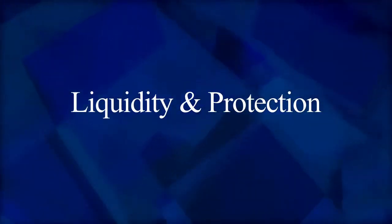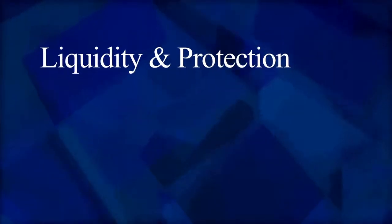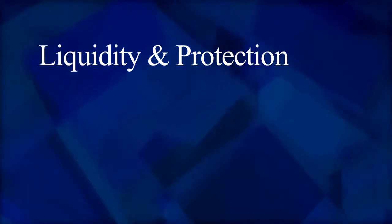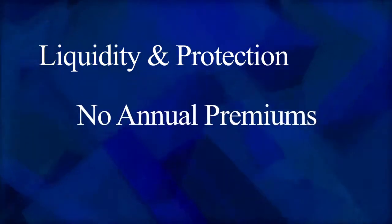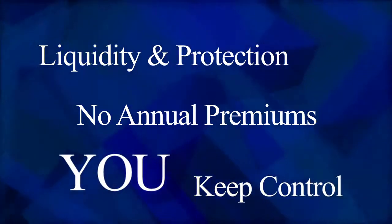With this solution in your portfolio, you have both liquidity and protection, so you won't have to risk depleting your own savings to pay for long-term care. There are no annual premiums to pay, and because these products have a return of premium guarantee, you keep control of your money.